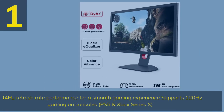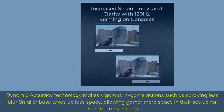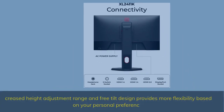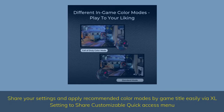Number 1. 144Hz refresh rate performance for a smooth gaming experience, supports 120Hz gaming on consoles, PS5 and Xbox Series X. Dynamic accuracy technology makes vigorous in-game action such as spraying less blurry. Smaller base takes up less space, allowing gamers more space in their setup for in-game movements. Increased height adjustment range and free tilt design provides more flexibility based on your personal preference. Share your settings and apply recommended color modes by game title easily via Excel setting to share customizable quick access menu.